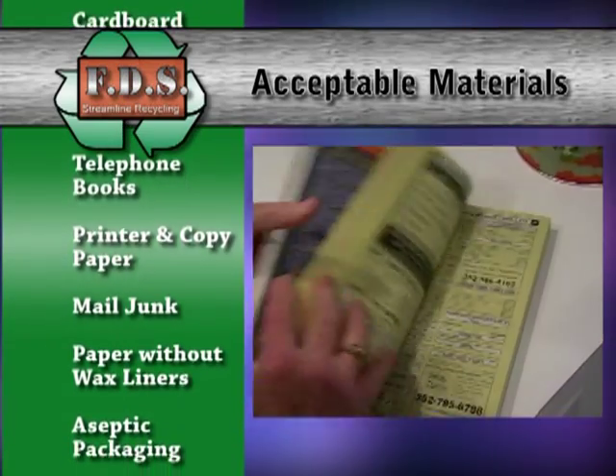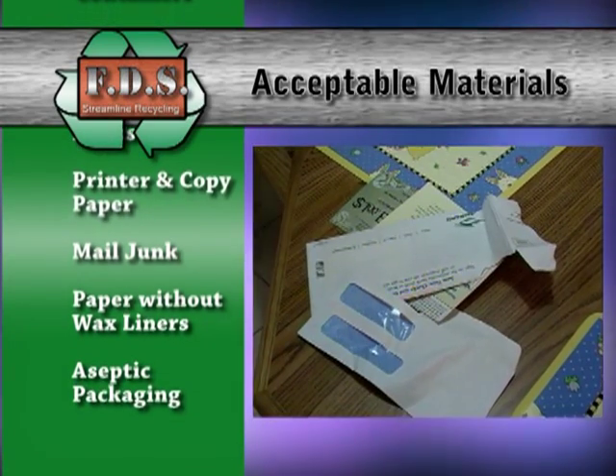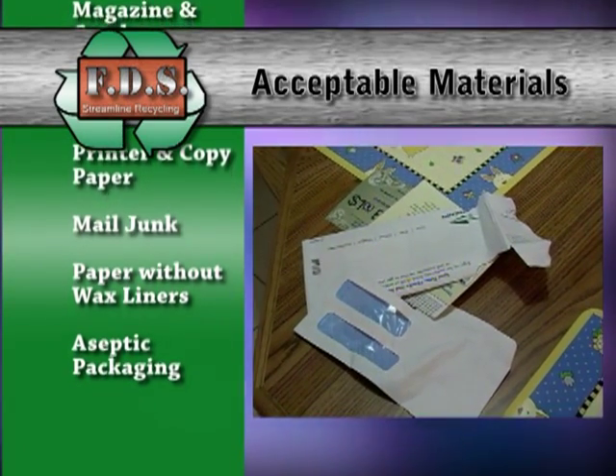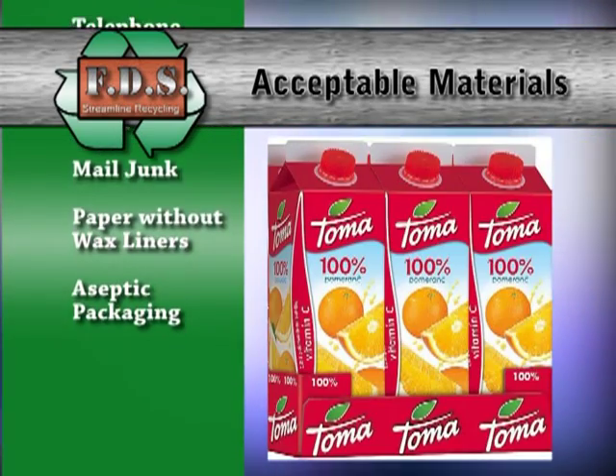Magazines, catalogs, telephone books, printer and copy paper, junk mail, all other paper without wax liners, and aseptic packaging — milk and juice containers.